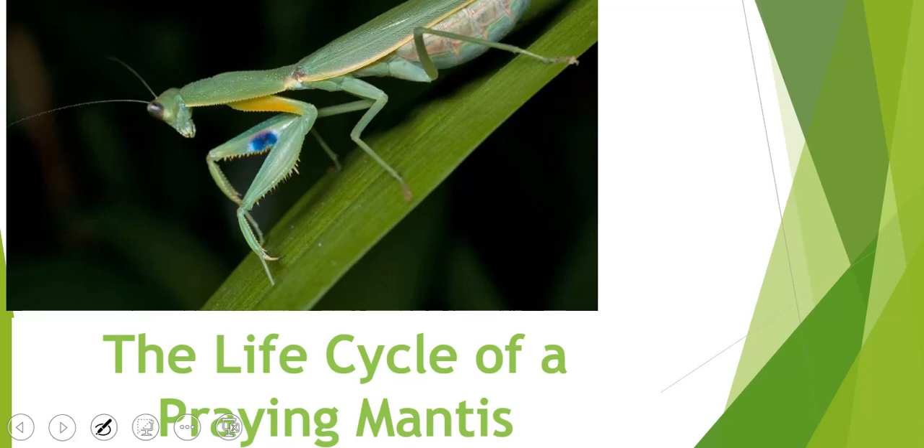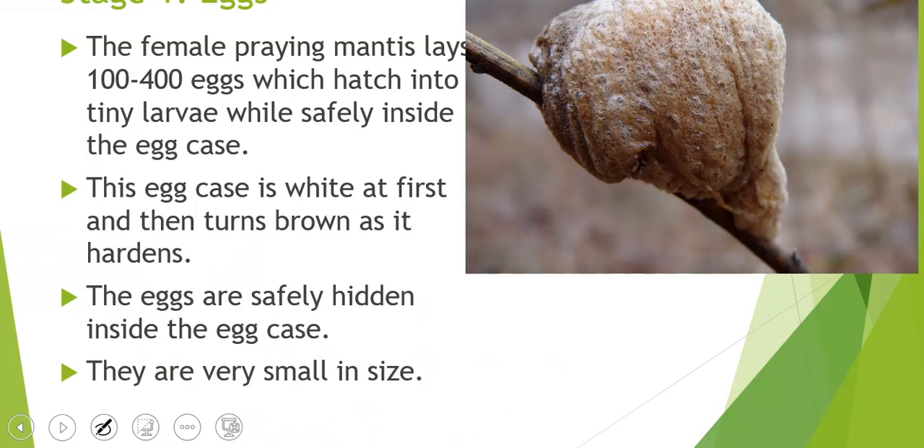We're going into the life cycle now. Just like the dragonfly before, stage one is eggs. The female praying mantis lays between 100 to 400 eggs, and they hatch into tiny larvae inside an egg case. The egg case is white at first and then turns brown as it becomes harder. The eggs are kept inside the egg case to protect them from predators, and they are very small in size.